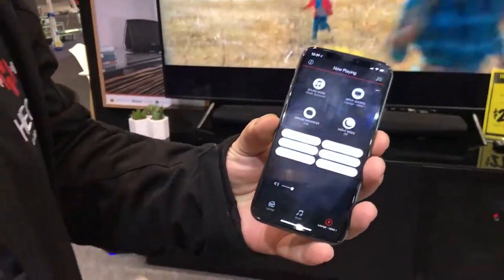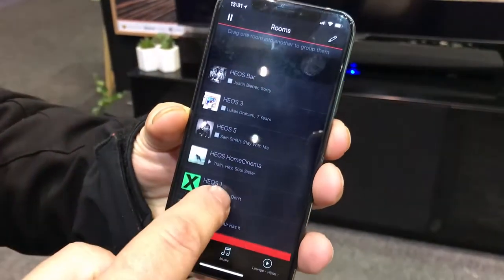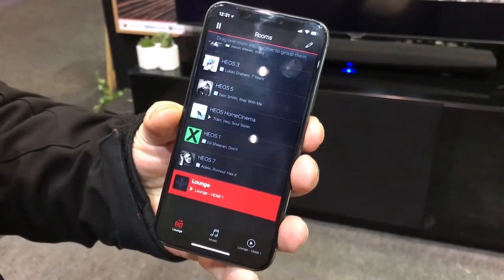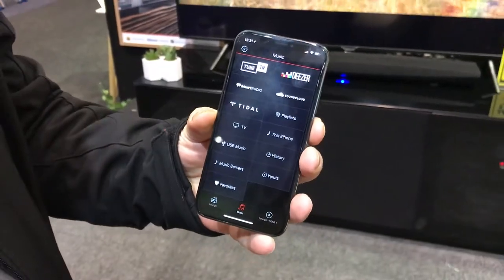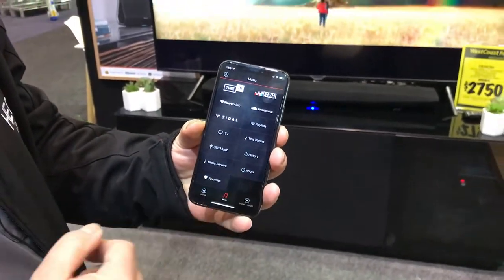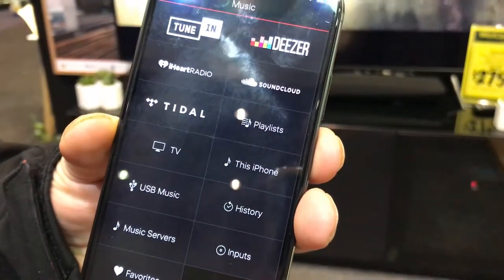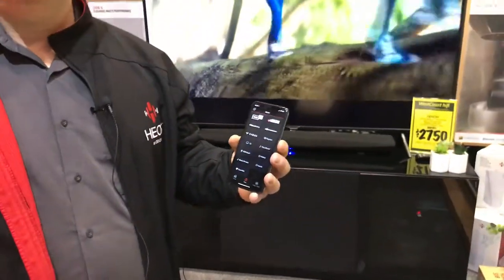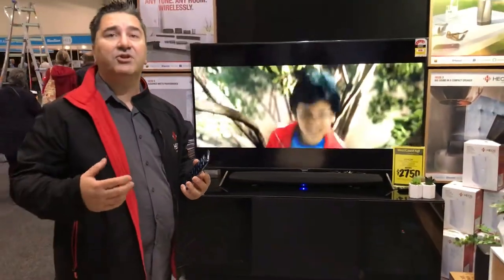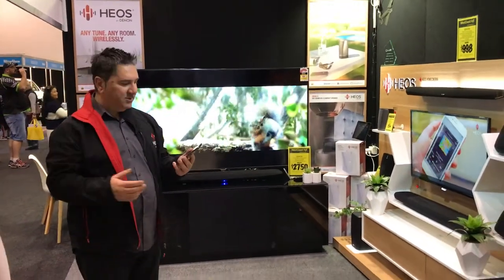And on that subject, here's the free app. Basically you can go in and you can see various different rooms — you can see we've got lounge there. You can go in and select music from TuneIn Radio, Deezer or even Spotify and many other music services, even music from your phone or the TV. And the beautiful thing that HEOS allows you to do is share your TV sound not only in one room but to any other zone.